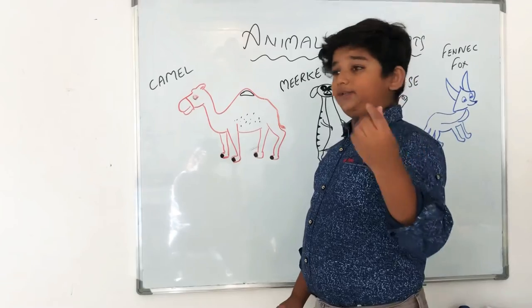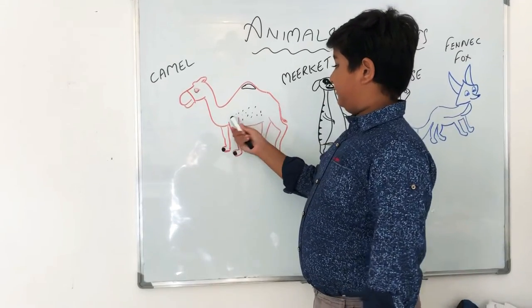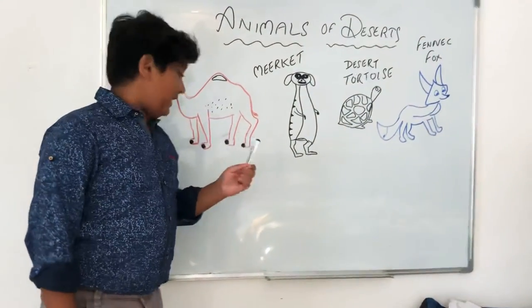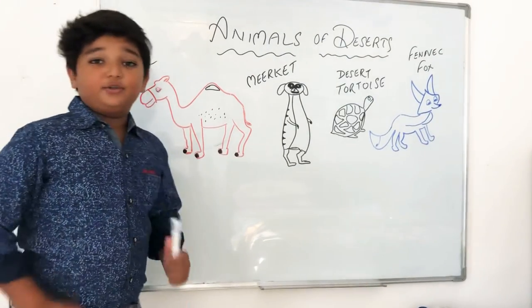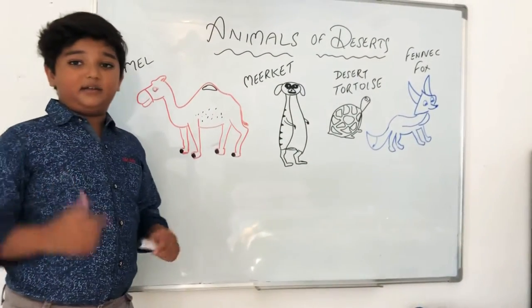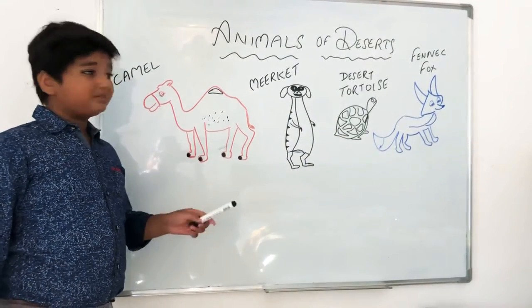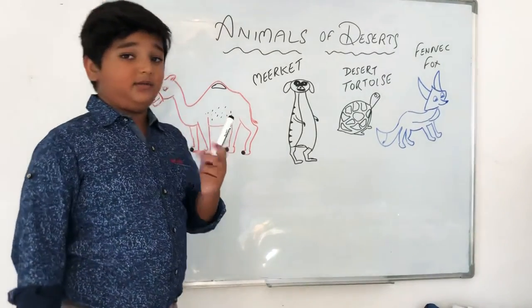Since deserts are very hot from the sun, camels have protective hair that shields them from the sun. And guys, this is very special about camels — they have big feet, bigger than ours. Do you know why they have big feet? To run fast in the desert! Even though camels are very big, they can still run very fast in the sand with those big feet.